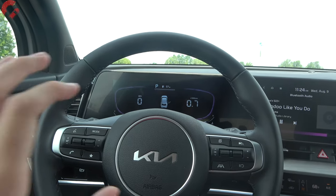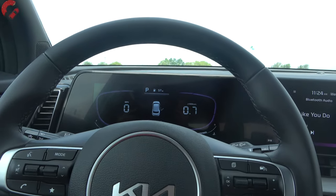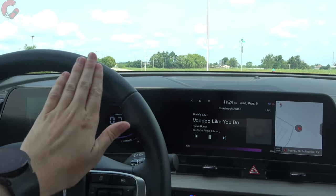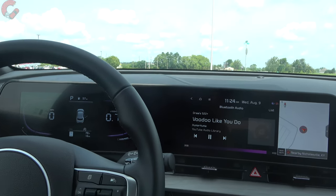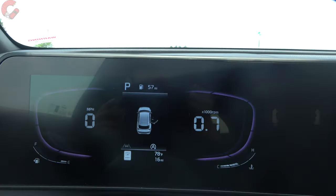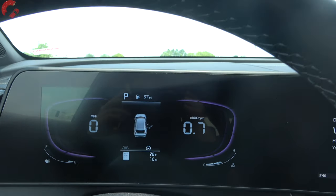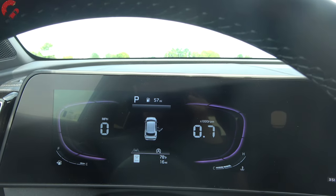Moving to a first-person perspective, we have our gauge cluster in a unique dual display curved arrangement. On higher-end examples it's a 12.3-inch display on both sections. However, on the LX, EX, and X-Line, we actually have a 4.2-inch multi-function display with digital numbering — it still has the look of a curved display but is slightly less premium than upper-end models. You can still customize the information displayed.